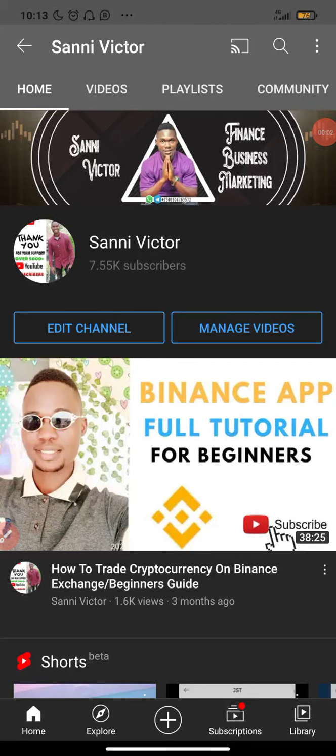What's up guys, Victor here. Welcome back again to my YouTube channel. Today I'm going to be showing you another cryptocurrency trading signal from Qubit Live.